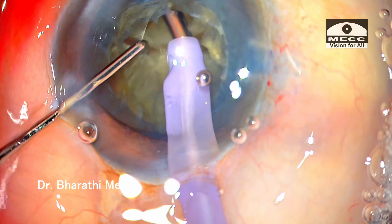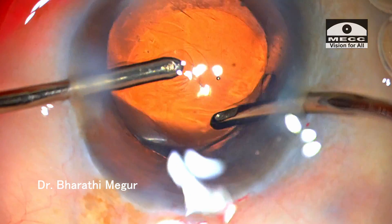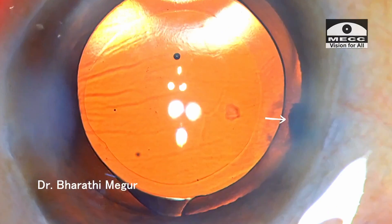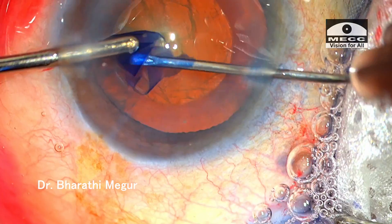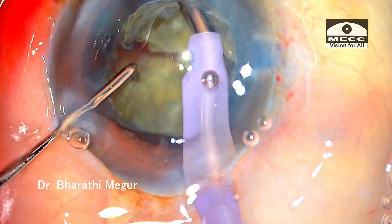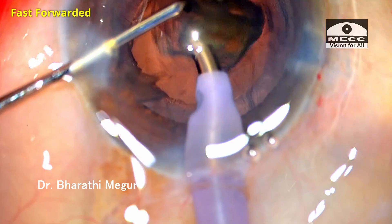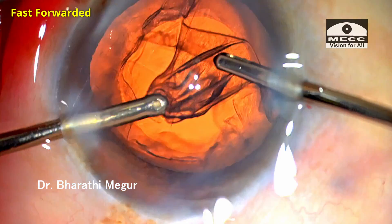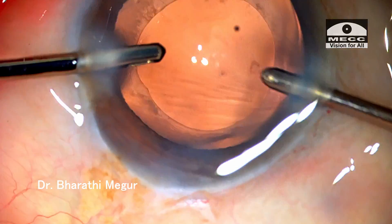Let me share an interesting case which had an intraoperative surprise that really caught me unawares. This seemed to be a routine case — nothing remarkable. The capsulorhexis is done, phaco is easy, and the cortex is now being aspirated.